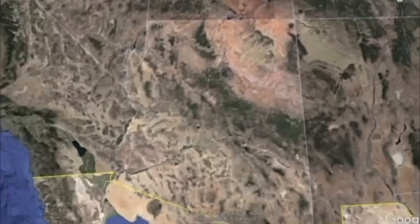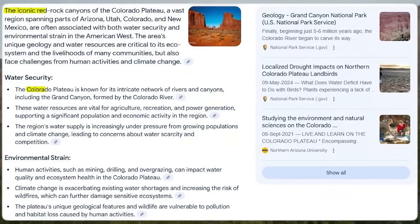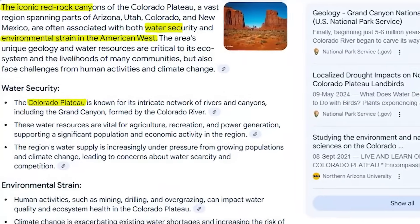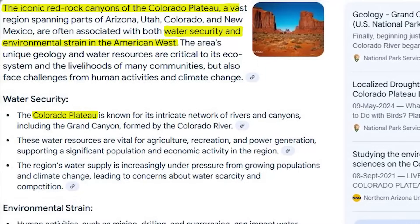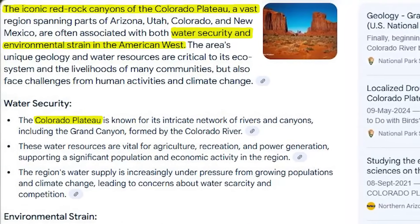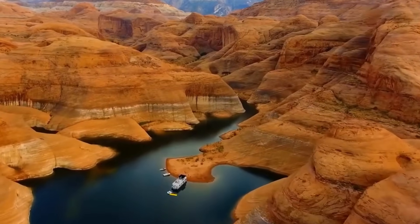Proposals to drain Lake Powell have been around for decades, but they've been considered by most to be a far-fetched idea. Lake Powell, a sprawling reservoir carved between the iconic red rock canyons of the Colorado Plateau, has long symbolized both water security and environmental strain in the American West. But now, it's raising alarm for a different reason.